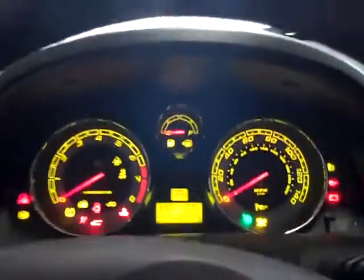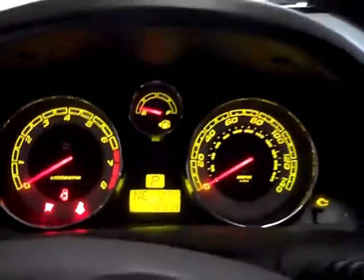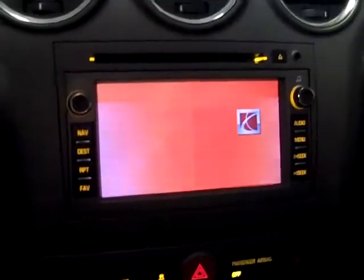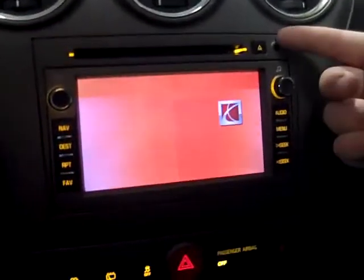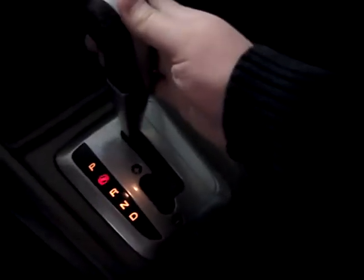Sporty gauges, touch screen navigation with auxiliary input for MP3 player, stability control, traction control, air conditioning, forced heat, automatic transmission — 6 speed. E-brake down here, OnStar, and an auto-dimming rearview mirror.